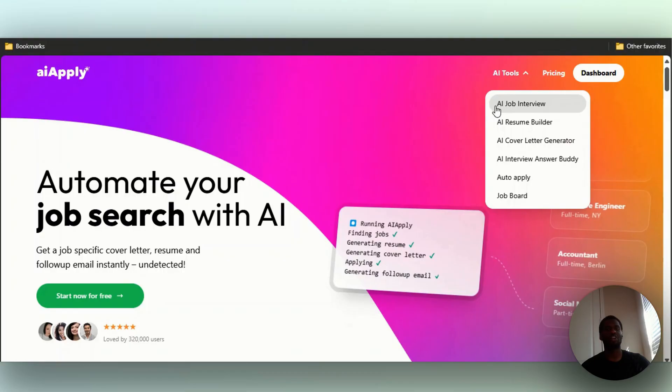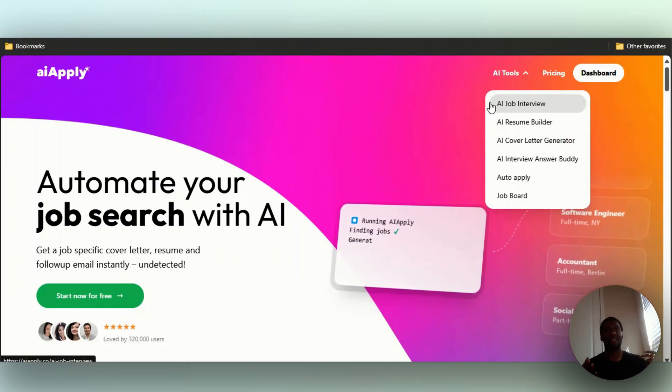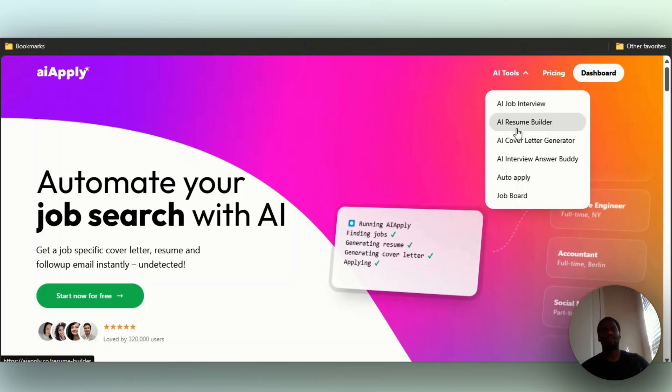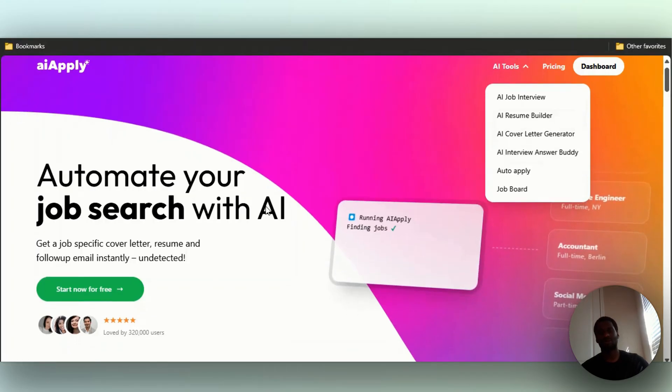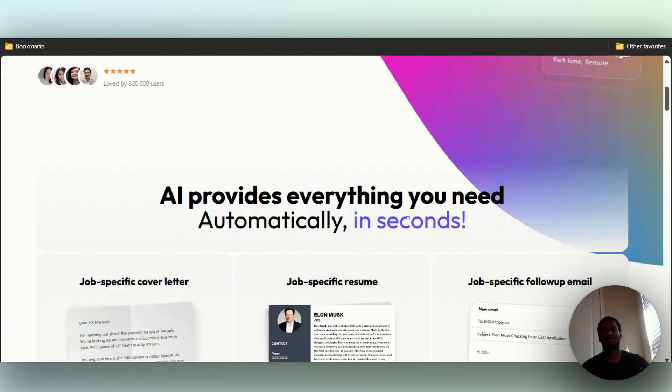AI Apply has a bunch of things. They help you with your job interview — you go in there and it transcribes and gives you answers to questions and stuff like that. They have a resume builder, cover letter generator, interview answer buddy, auto apply, and job board. We're going to try out as many features as we can.